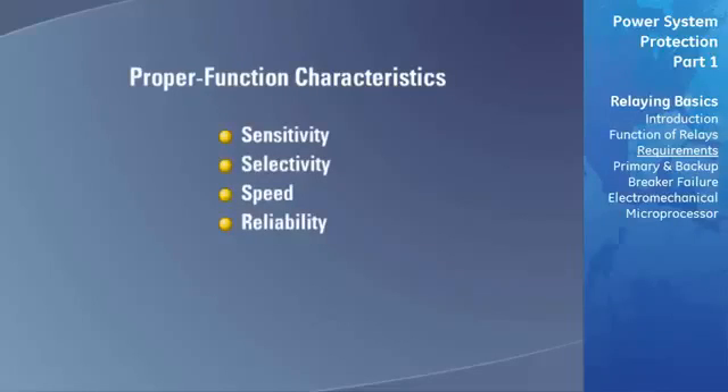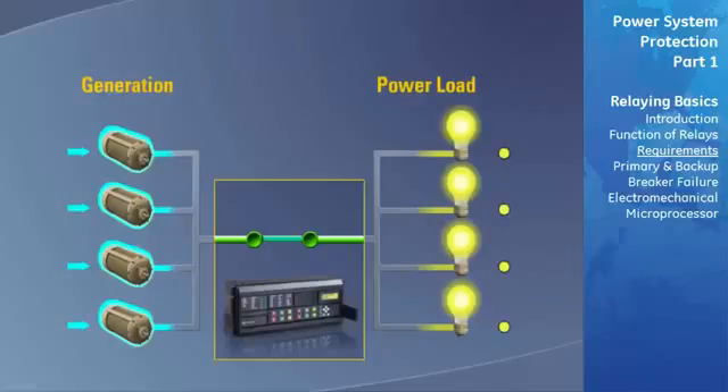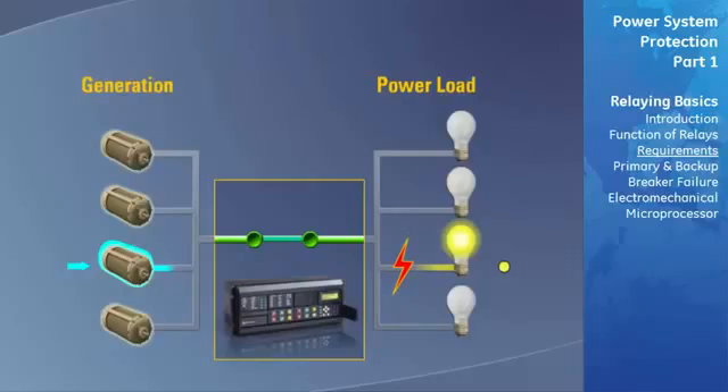The relay must be sensitive enough to operate under the minimum conditions expected. In any power system at various times of the day and during various seasons of the year, the load varies over a wide range. To meet these changing requirements, various combinations of generating sources are switched in and out of the system to provide efficient operation. The relay must be sensitive enough to detect a fault on the system when the minimum amount of power is being generated.